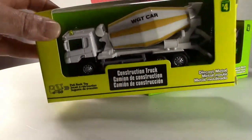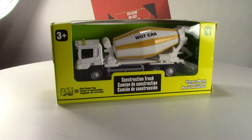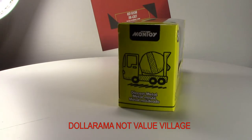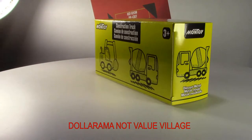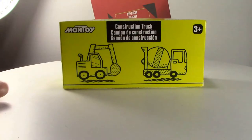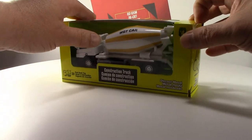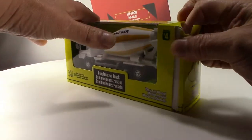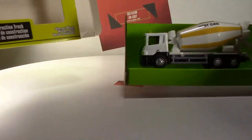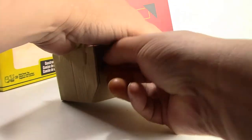Starting with the cement truck. Here it is — it's by Montoy, which is a brand that Dollarama tends to carry. You can see it's nothing too overly spectacular. The boxes are all pretty much similar, so we'll take this one out of the box and see how well it's put together.